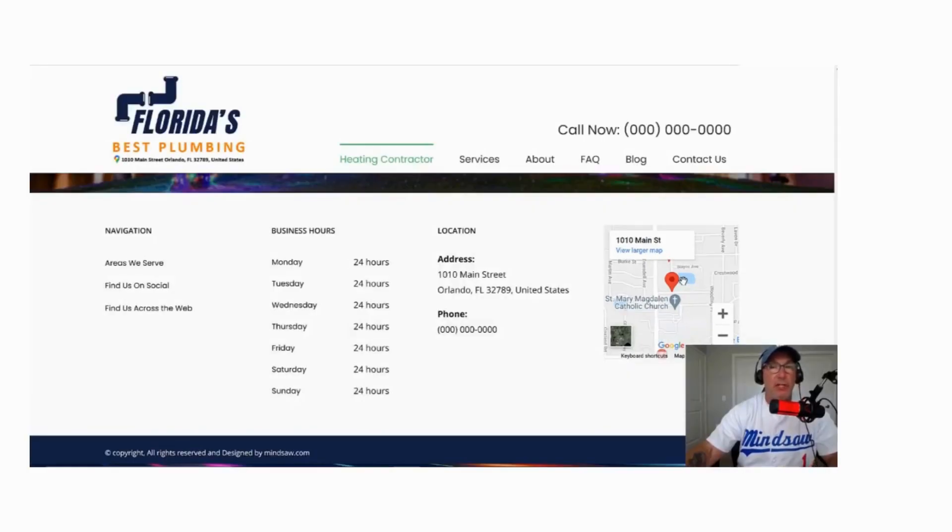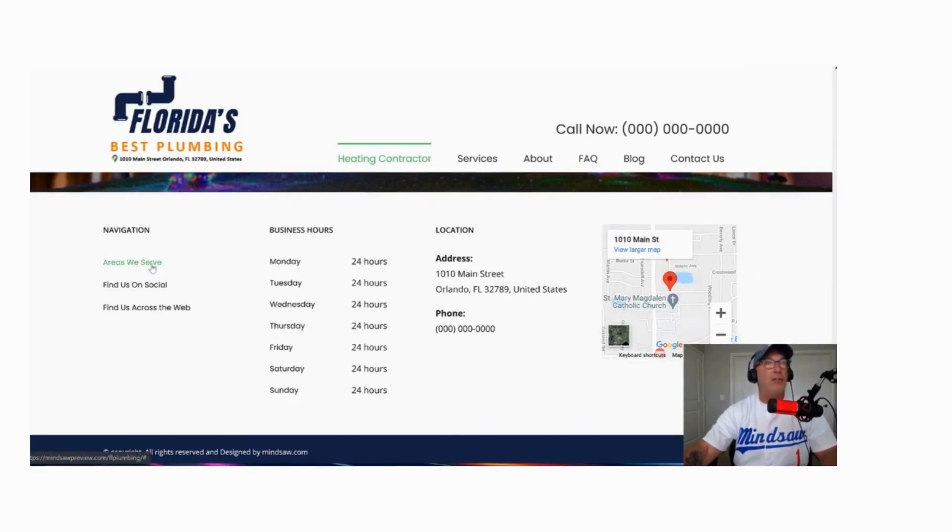If you have one location, embed the map. If you have more than one location, do not put the map in the footer — create a locations page. Now you have your areas we serve, and you're trying to be found in other towns within five to 10 miles from your city.